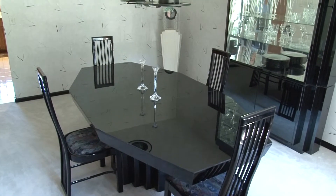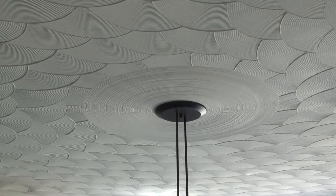Moving across the hallway we find the formal dining area with a uniquely designed sculpted ceiling.